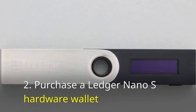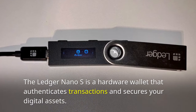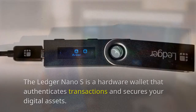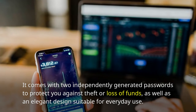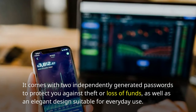Purchase a Ledger Nano S Hardware Wallet. The Ledger Nano S is a hardware wallet that authenticates transactions and secures your digital assets. It comes with two independently generated passwords to protect you against theft or loss of funds, as well as an elegant design suitable for everyday use.